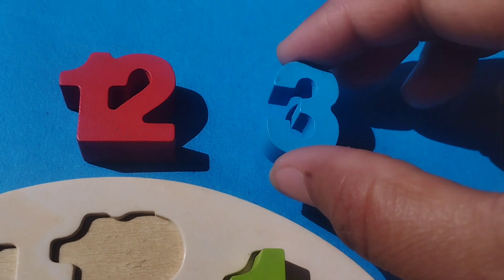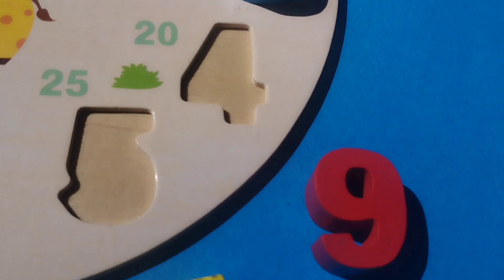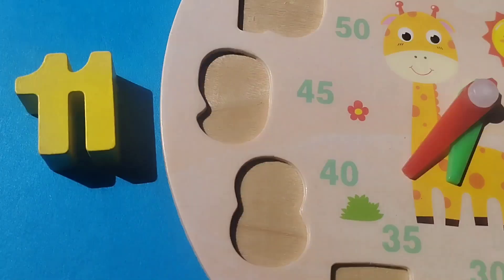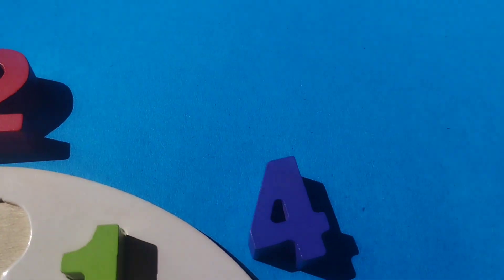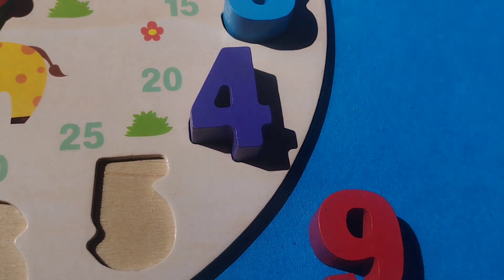The next number is number 3. This is number 3. The next number is number 4. This is number 4.